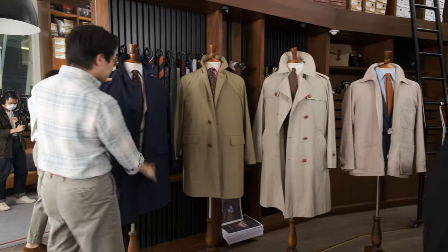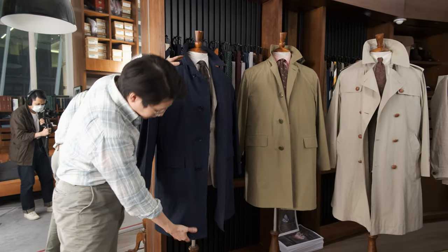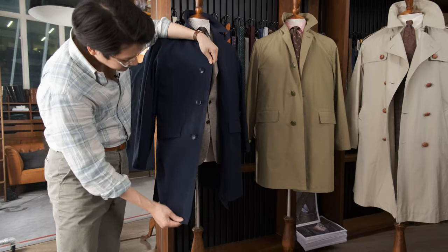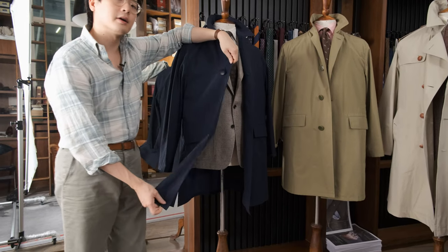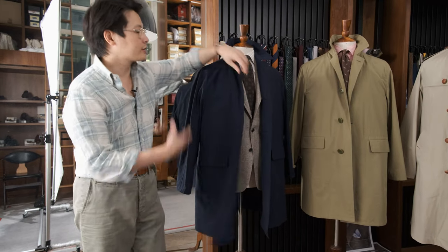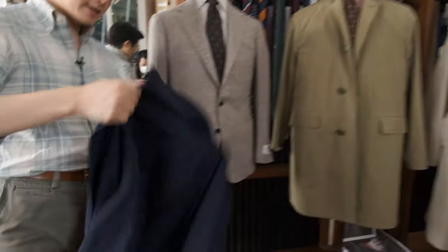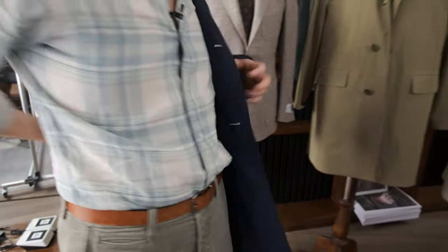So this is the Coherence Monocle. This particular coat is a beautiful shade of blue, and made in a very interesting fabric. It's made in a fabric that is wool, linen, and mohair. And as a result, it has this kind of drapey-ness, springy-ness — let me put it on and you'll see what I mean.